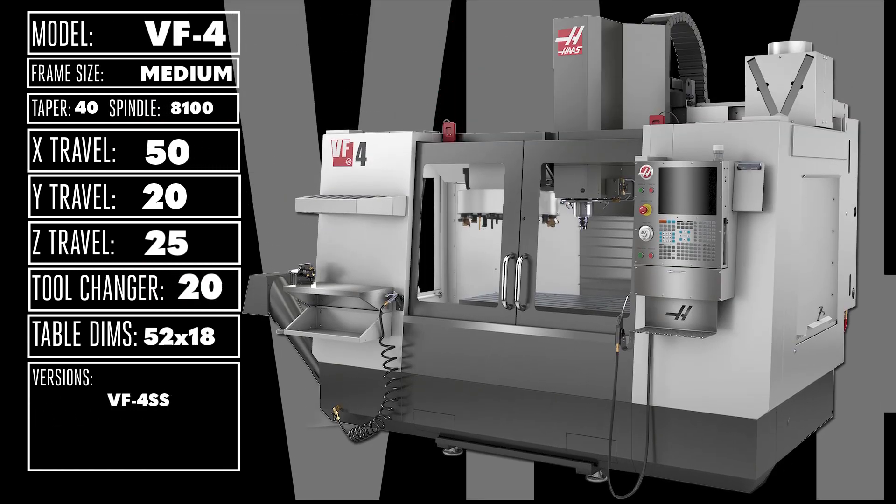You'll find even more room in the VF4, with its 50 x 20 x 25 inch work area. The hefty 52 x 18 inch table is rated for 3,500 pounds, ready to tackle anything you throw at it.